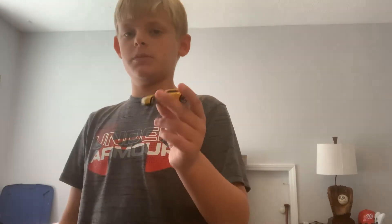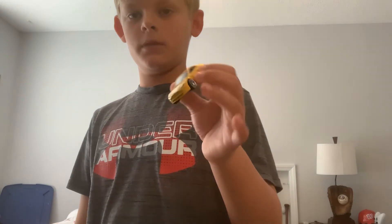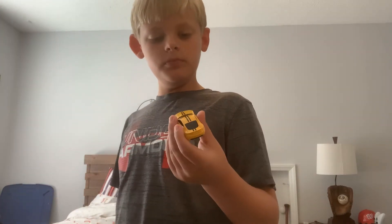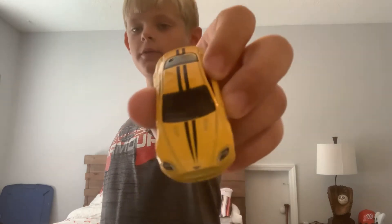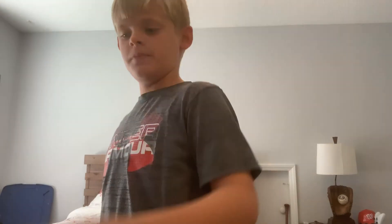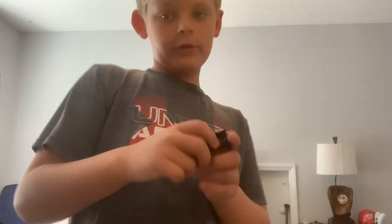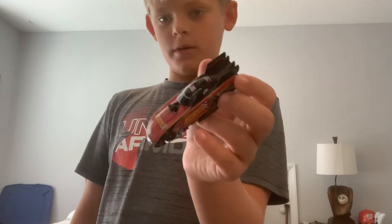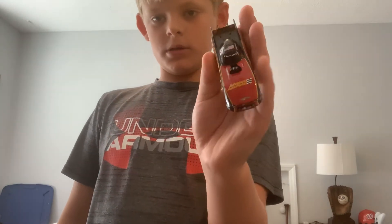We have an Aston Martin right here — really cool. Love Aston Martins, they're a really neat car brand. We have this Advanced Auto Parts race car right here. I love this car because my dad gave it to me.